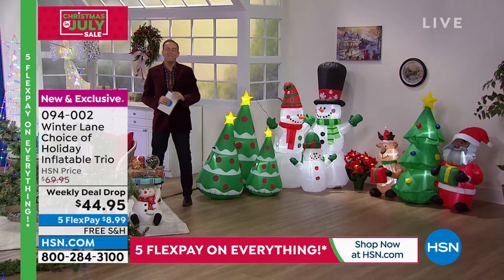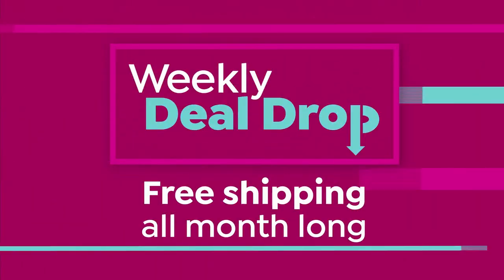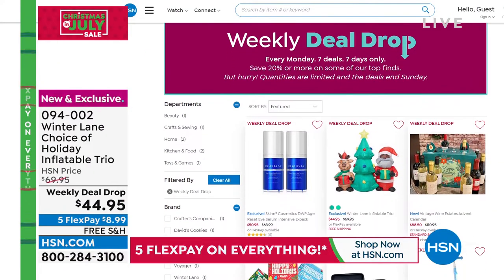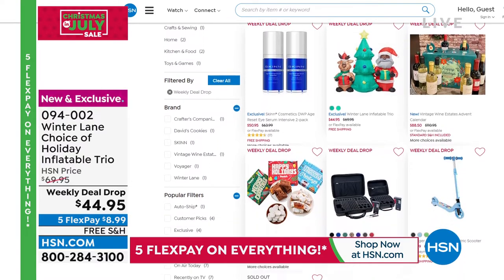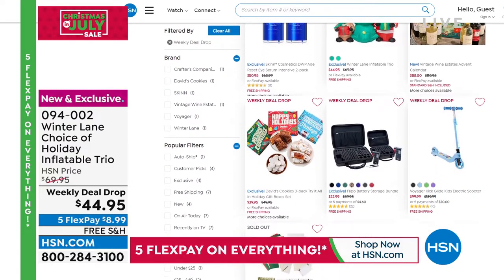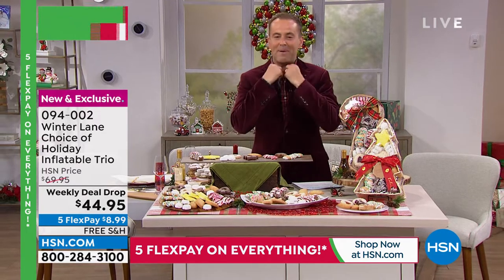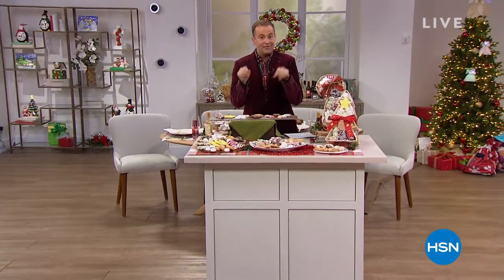Thank you for shopping with us. Our big Christmas in July event is underway, and our weekly deal drops are available online at hsn.com — check them all out. There's something for everybody: it might be beauty, it might be electronics. We've got a lot to come, including cookies con amore and some chocolate. Stay with us.